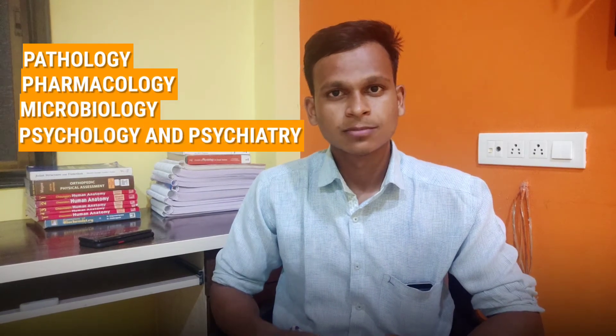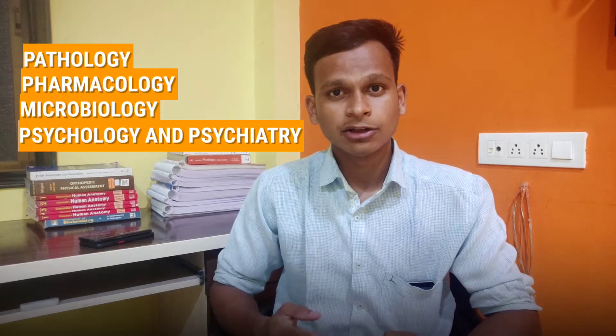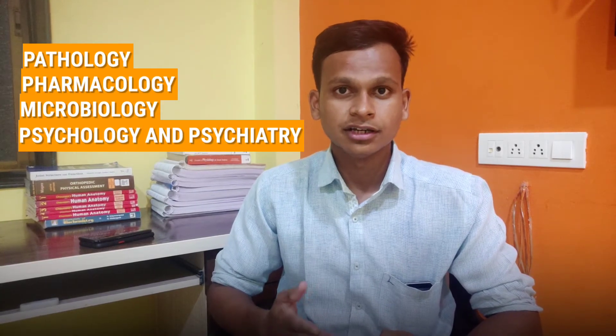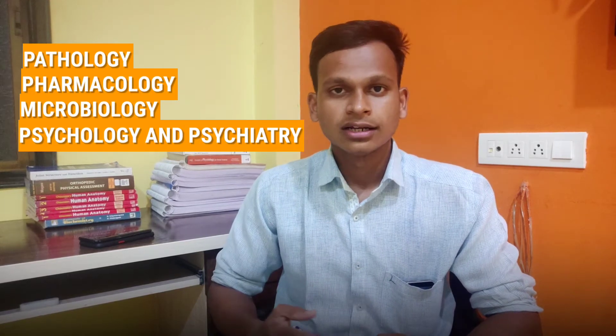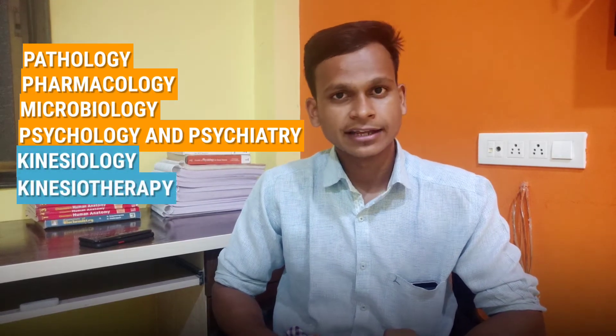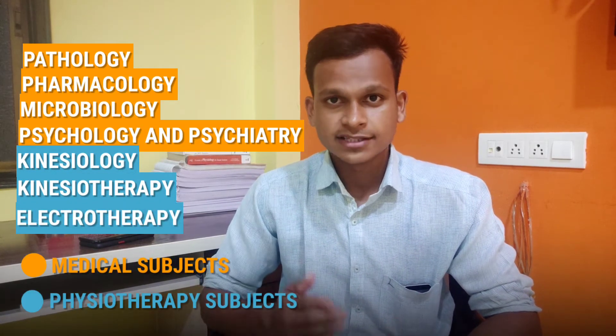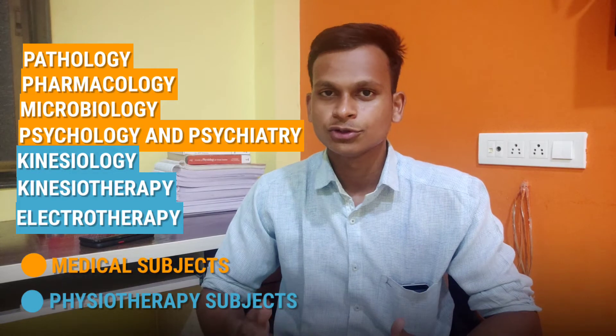Starting with the subjects for second year bachelors of physiotherapy, we have pathology, pharmacology, microbiology, psychology and psychiatry. Psychology and psychiatry are included in first year in other universities, but in our university it is included in second year. Then we have kinesiology, kinesiotherapy, and lastly electrotherapy. In all, we have seven subjects for second year physiotherapy.